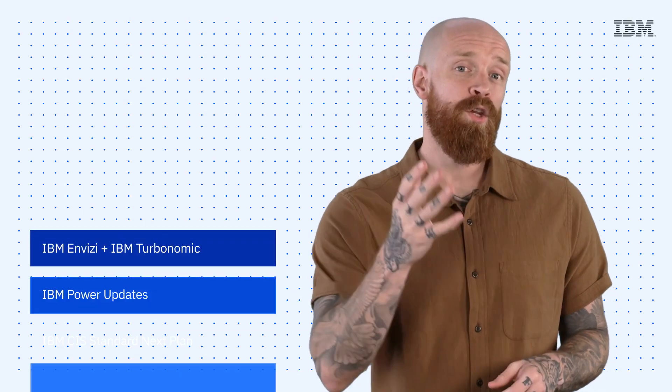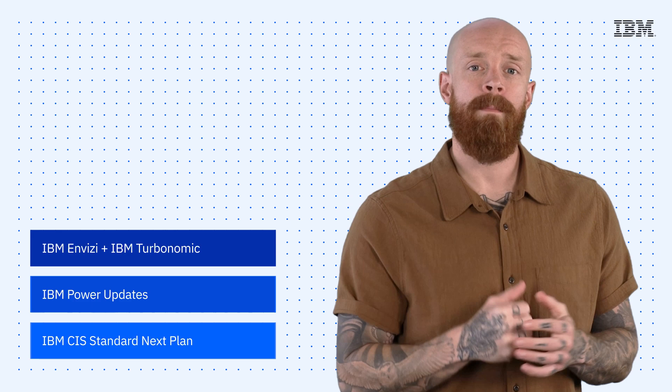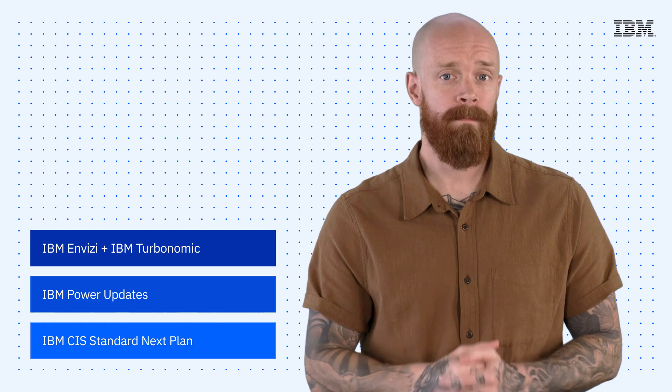A new integration between Invisi and Turbonomic, exciting updates from IBM Power, and the IBM Cloud Internet Services Standard Next plan — all on this episode of IBM Tech Now. What's up, y'all? My name is Ian, and I am back to bring you the latest and greatest news and announcements about IBM technology.